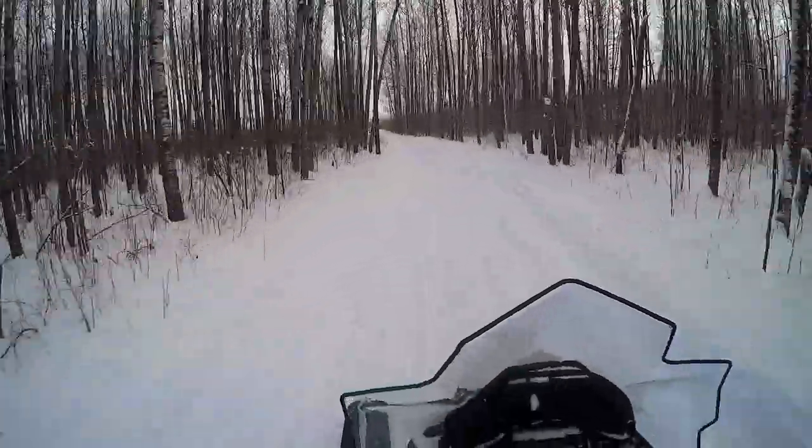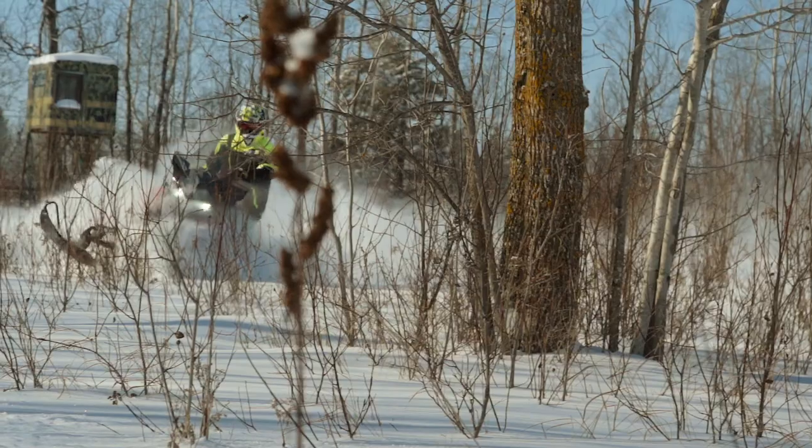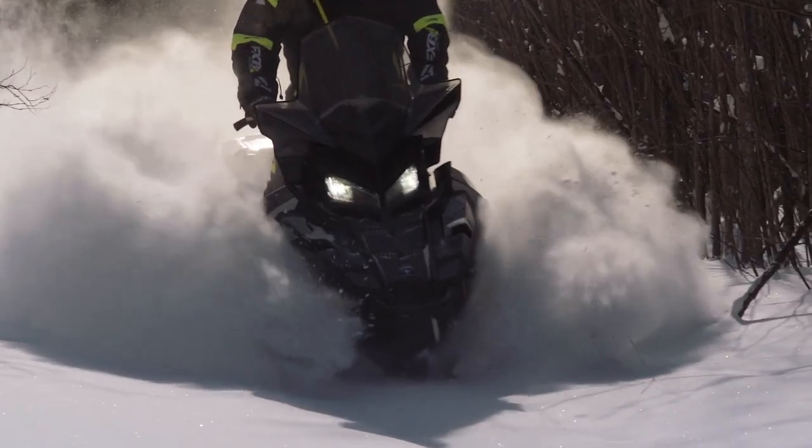If there's one thing we're sure of when it comes to Polaris, it's that they're very much in tune with what their dealers and therefore their customers really want. Polaris riders never have to wait more than one season for a vehicle or version of a vehicle they're demanding, and it's this quick response to buyer demands that keeps Polaris on the cutting edge of snowmobile product design. For 2018, Polaris has introduced a brand new model and a couple of variations of current models — variations you've been asking for.